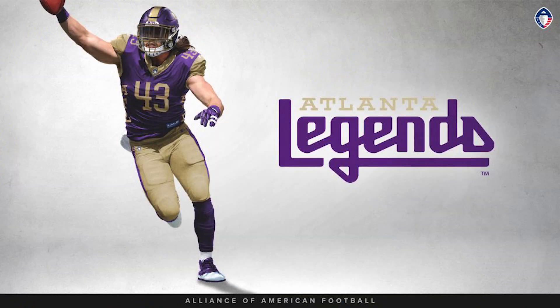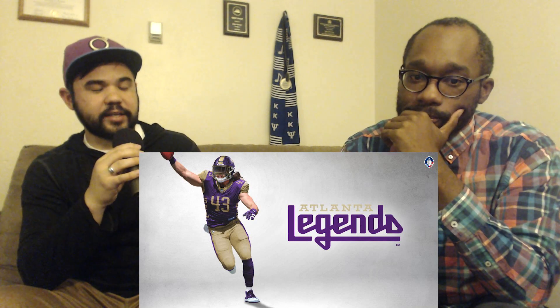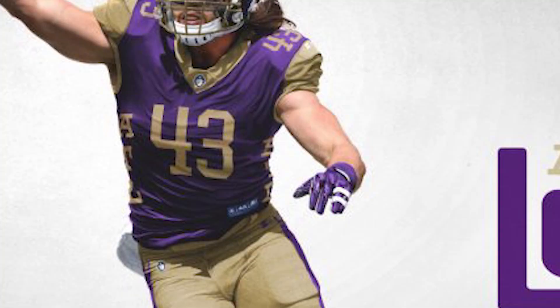Now the Atlanta Legends with the purple jersey, old gold pants, and that sweet helmet with a little flare on the shoulders — I love this look. It's a great utilization of a dark primary and a lighter primary color; they don't need to mess around with white outlines. It reads well from afar and works super well with the helmet. There's an ATL on the side, which is a cool look — the Alliance is doing traditional football team stuff but adding their own pizzazz.